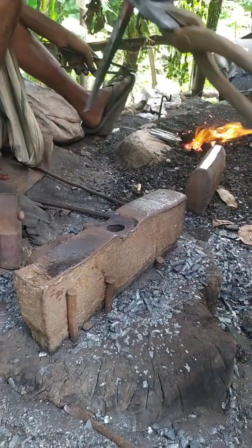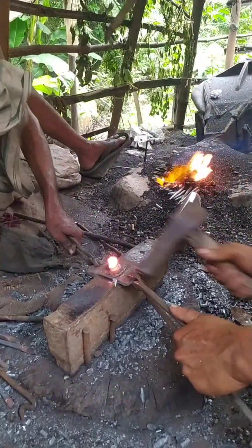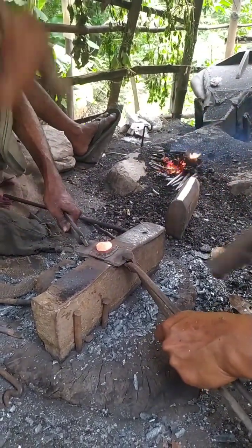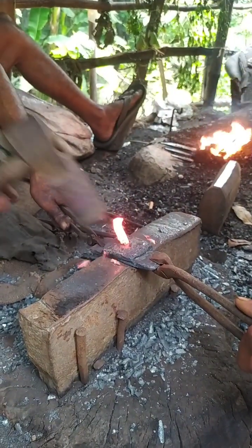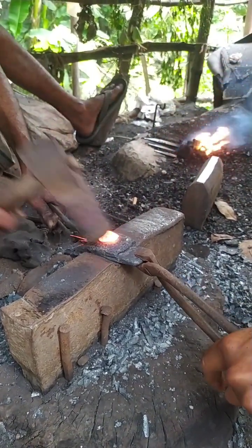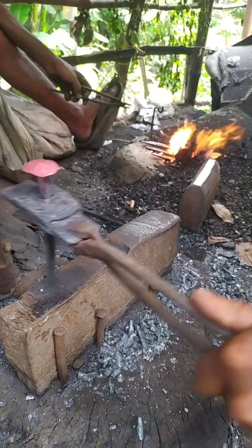Nails have existed for thousands of years, with early civilizations using bronze, iron, and later steel to craft them. Archaeologists have found nails dating back to ancient Egypt and Rome, where hand-forged nails were used to build everything from furniture to ships. In those times, nails were considered valuable items because of the labor-intensive process required to make them. Each nail was hammered by hand, shaped with care, and often reused for years.